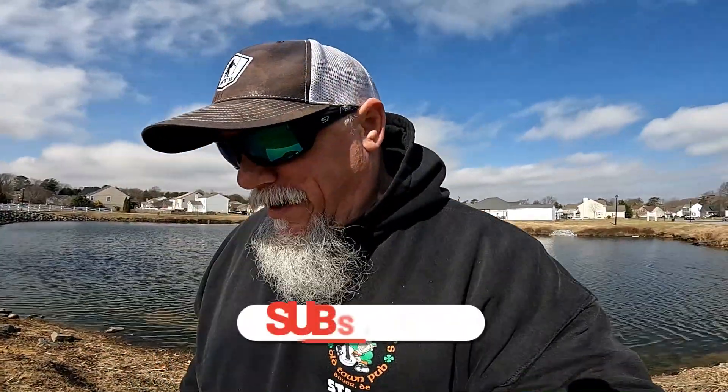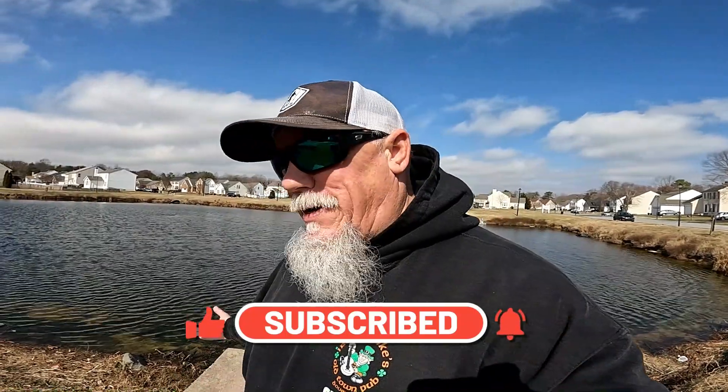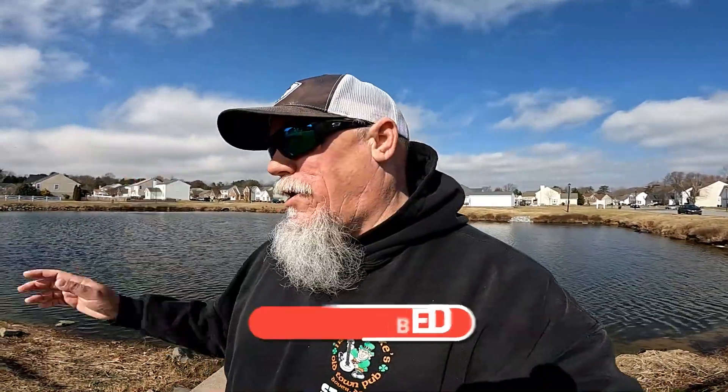What's happening guys, it's your boy Dan right back at you again with another episode of 302 Fishing, welcome back to the channel. The weather has been crazy as I've been mentioning over the past few episodes — up and down, wishy-washy. That remnant of a front came through yesterday and actually dropped three hours worth of snow showers here in Delaware, and it was quite cold, so I stayed in and stayed warm.